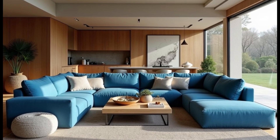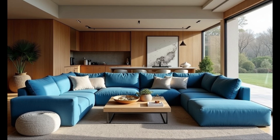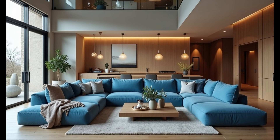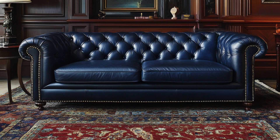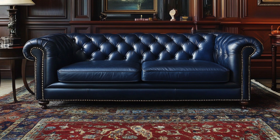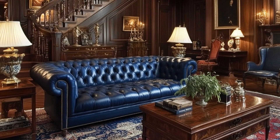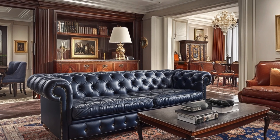Now let's get into the shape. You're not just picking a rectangle to throw into the middle of the room — the shape of your sofa is going to define the flow of your space, how you and your guests interact with it, and ultimately how the room feels. Chesterfield: want drama? Want to feel like you're stepping into a classic film every time you walk in? Go with the Chesterfield — deep button tufting, rolled arms, and that unmistakable regal look. It's bold, it's luxurious, and it's timeless. But be warned: this sofa is the star of the show; everything else in the room will revolve around it.